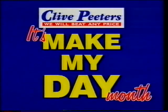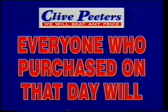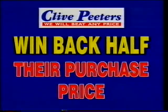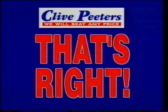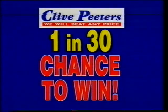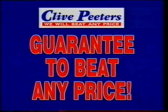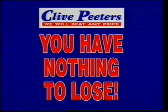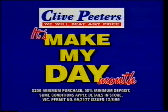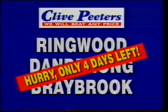It's Make My Day Month at Clive Peters. We'll draw one lucky day from the month of September — everyone who purchased on that lucky day will win back half their purchase price. That's right, everyone who purchased on that lucky day wins. That's a 1-in-30 chance to win. Try getting those odds in Lotto. And we'll still guarantee to beat any price, so you have nothing to lose. It's Make My Day Month at Clive Peters. $200 minimum purchase, 50% minimum deposit, some conditions apply. Hurry — only 4 days left. So, are you feeling lucky?